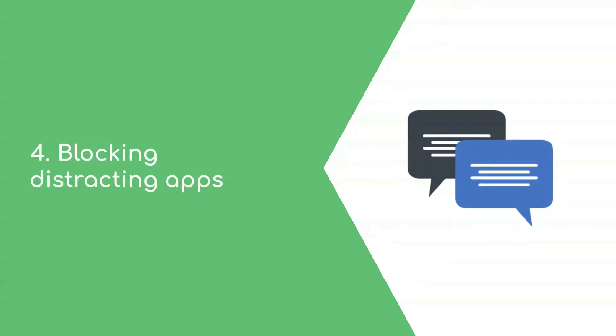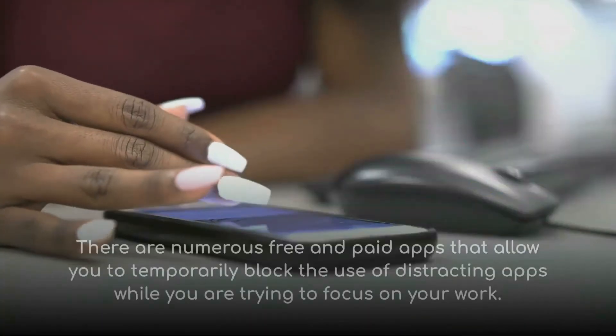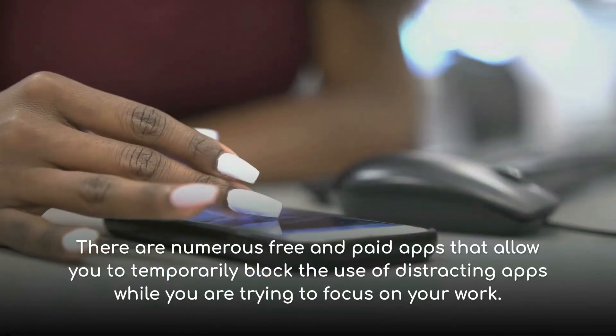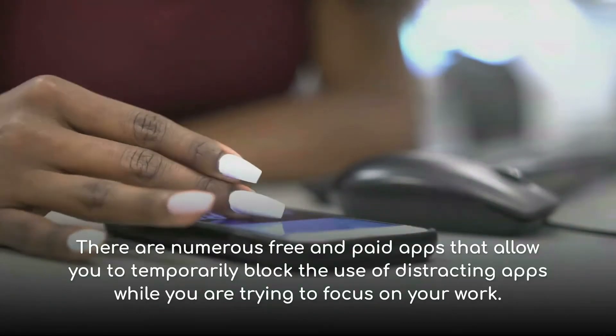Number four: blocking distracting apps. There are numerous free and paid apps that allow you to temporarily block the use of distracting apps while you are trying to focus on your work.